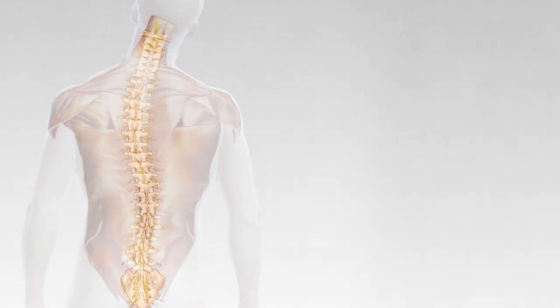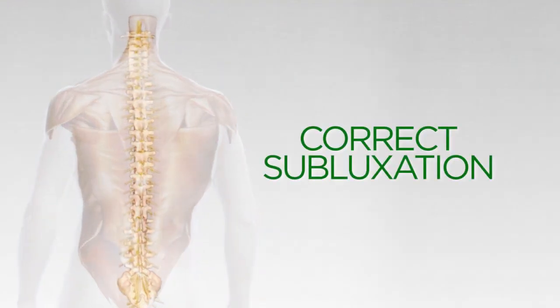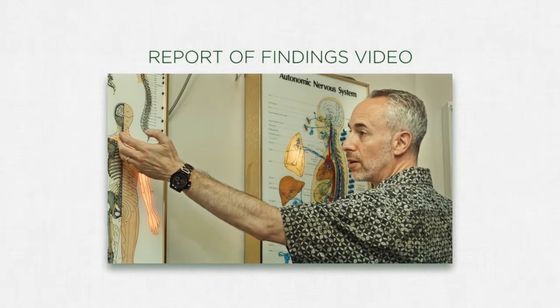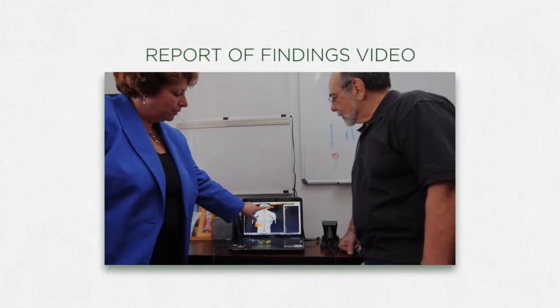The primary responsibility of your chiropractor is to correct subluxation — a significant interference to your nervous system. Next, the Report of Findings video will help patients understand your recommendations as they enter condition-based care.